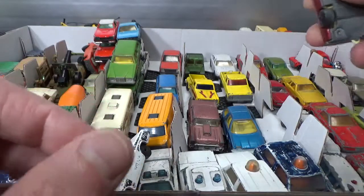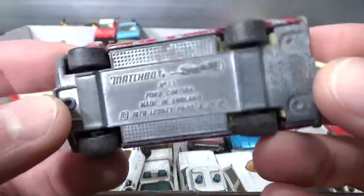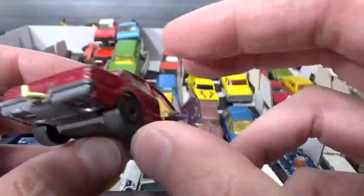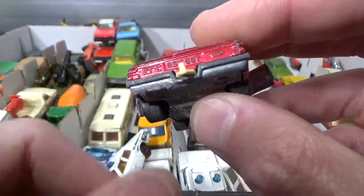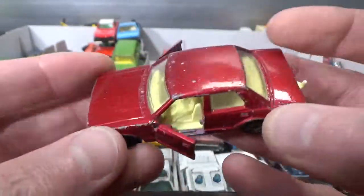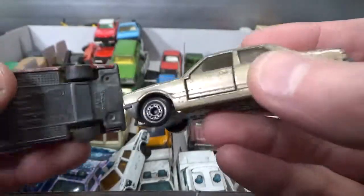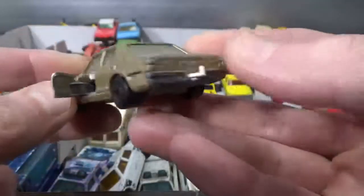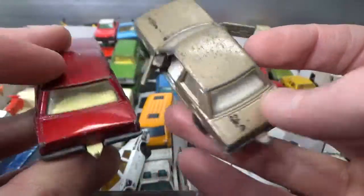Now we go to Ford of Europe with the Cortina by Matchbox, 79 copyright. It's got opening doors, right-hand drive, British delivery, it's a 1.6L. So a lot of detail on these — all metal. I've also got this kind of a goldish color one. They both still have their tow hitch.